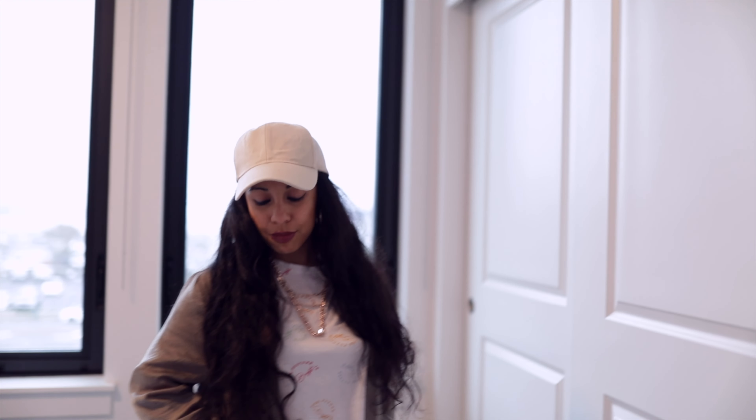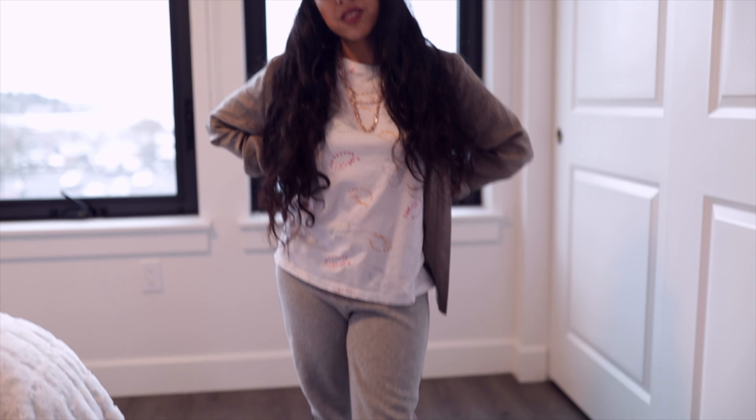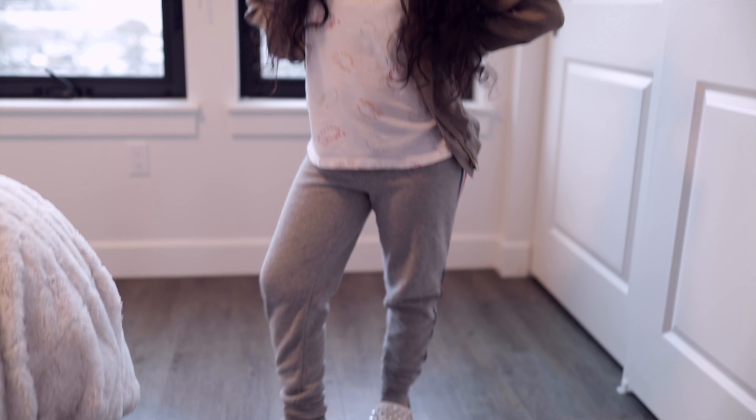The flip-flops are also from Primark — these are my favorite flip-flops, I use them in the summer. This really gives a nice gilly swag to it, a bit of the tomboy look, and this is my favorite outfit.